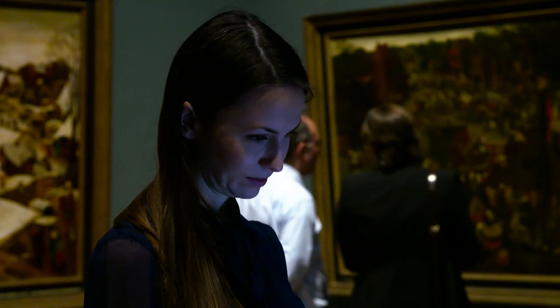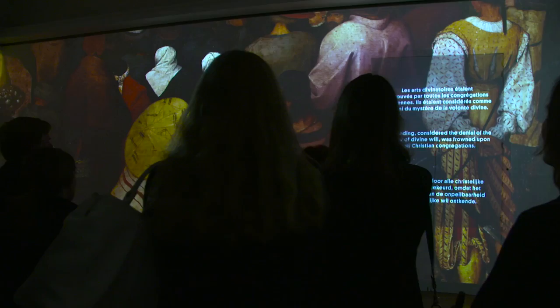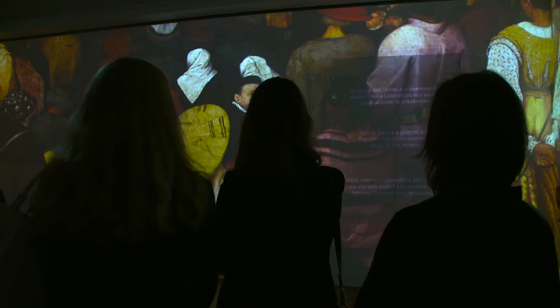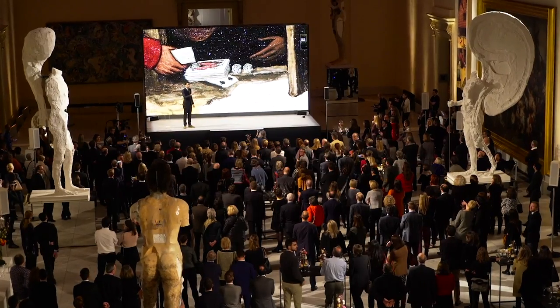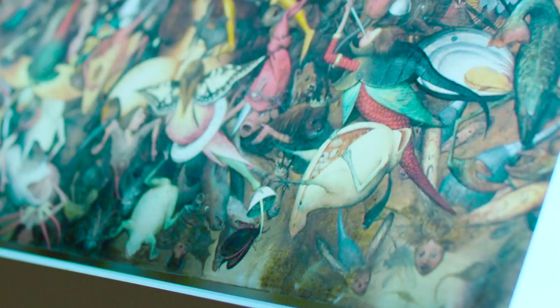The idea is to bring all this technological creation from Bruegel inside the museum. We are presenting a new way to discover the world of Bruegel the Elder. The idea is to really bring a retrospective about Bruegel's life onto one singular platform using technology.